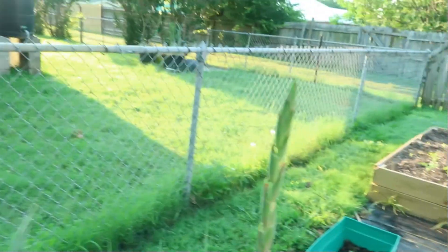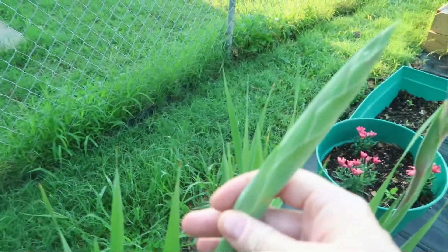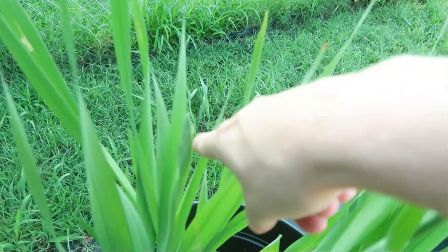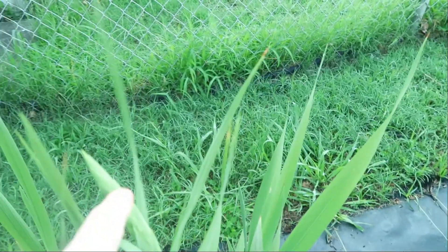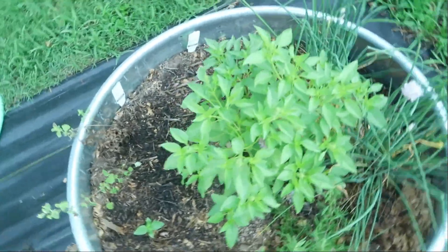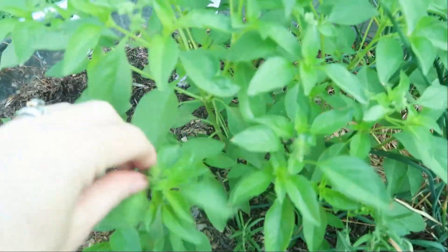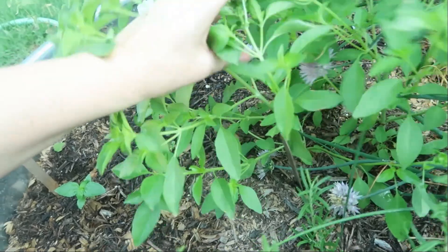The gladiolas — look at this one, and this one, there's one here, got one here. This pot is about to explode. And then this — this is what I really wanted to show you. This basil has really exploded and gotten so huge. It's the lemon basil, and it smells so good.